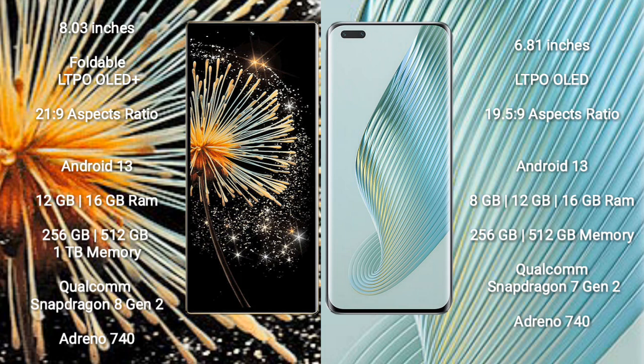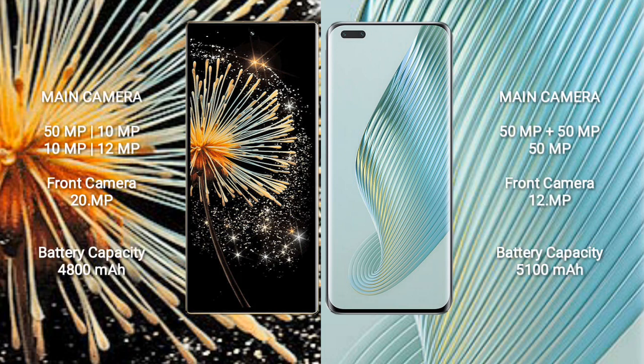Xiaomi Mix Fold 3 comes with 12GB or 16GB RAM, 256GB or 512GB internal storage, a Qualcomm Snapdragon 8 Gen 2 processor, and Adreno 740 GPU. Honor Magic 5 Pro comes with 8GB, 12GB, or 16GB RAM, 256GB or 512GB internal storage, a Qualcomm Snapdragon 8 Gen 2 processor, and Adreno 740 GPU.